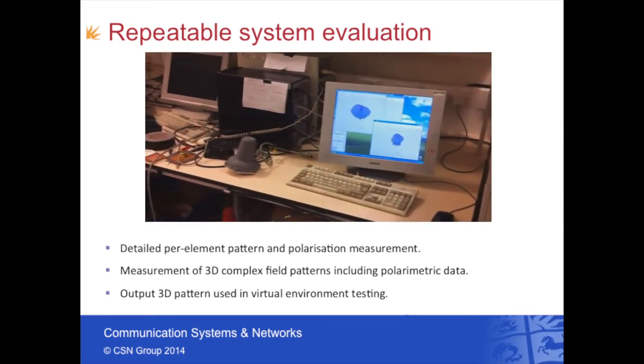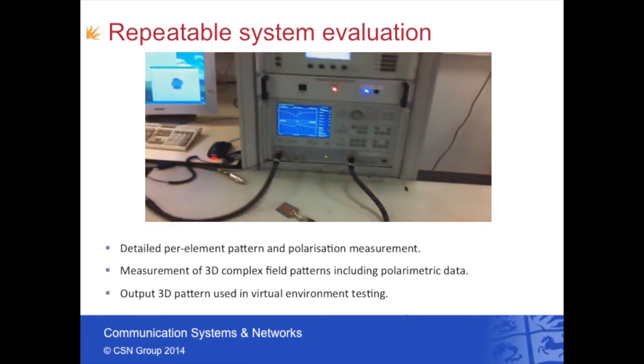We can then combine these antennas in later software models to determine the exact performance of the Wi-Fi product.